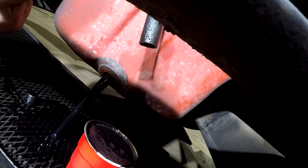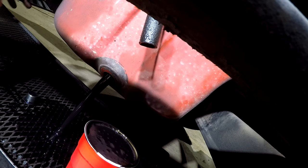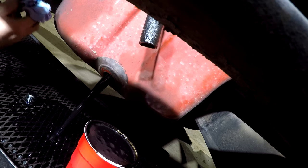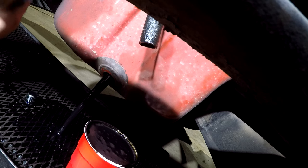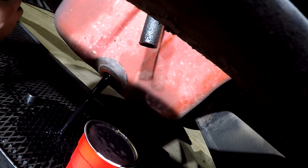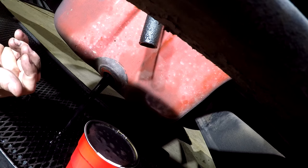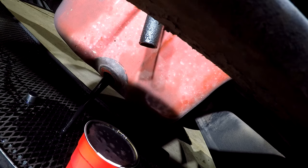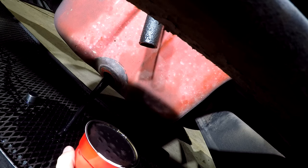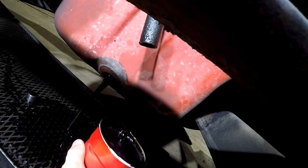I'm also curious what the fuel dilution levels and all that are going to look like — of course that's affected by engine idle time. Let me get my hands cleaned up and we'll get this poured into the bottle.